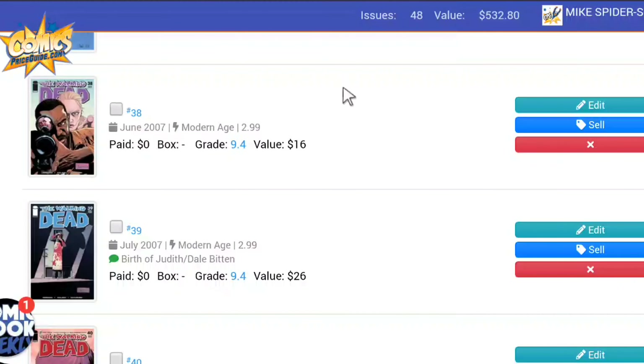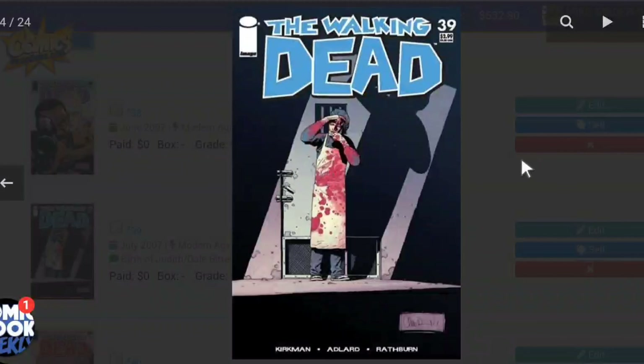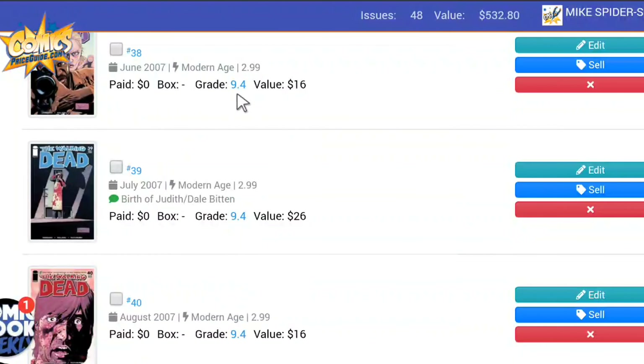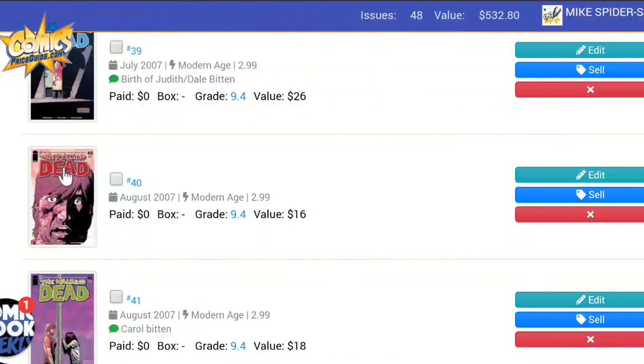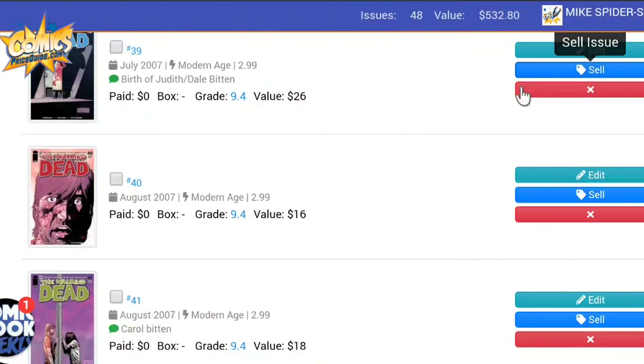The next book in the collection is Issue 39. There's a character wearing a bloodied apron — I don't even remember who that is. That one is valued at $26. Then Issue 40 has Rick looking completely surprised, with blood everywhere. It always made me wonder — in the Walking Dead, the characters get zombie blood all over them but never get infected. Couldn't they get infected if it went in their eyes? Just something I always wondered. Issue 40 is valued at $16.